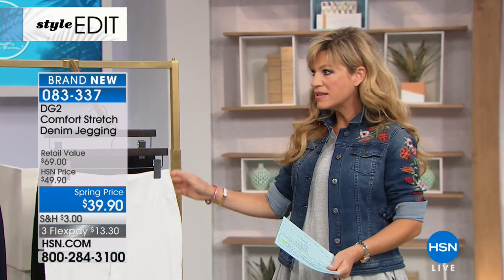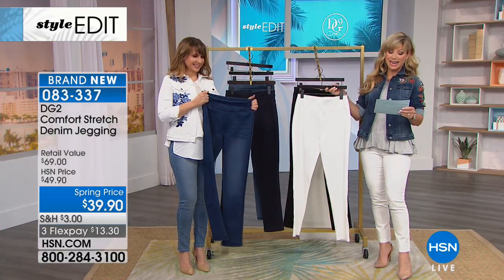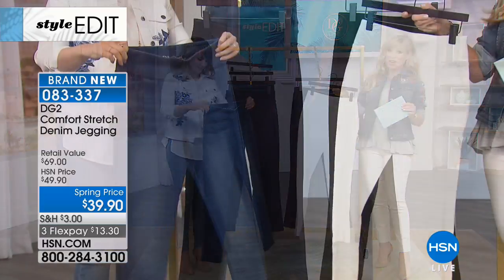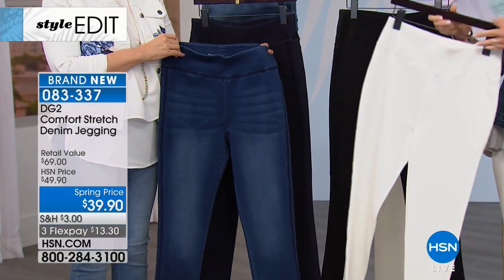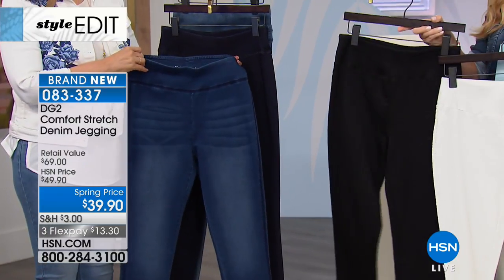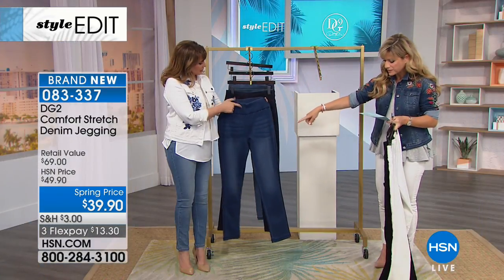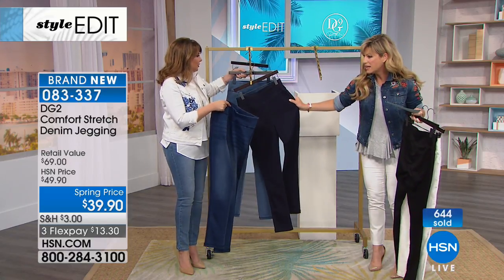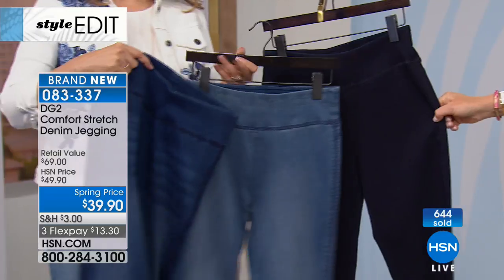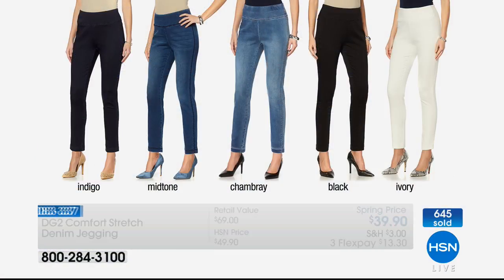When you look at this next jean, can't you just live in these? They're brand spanking new at $39.90 — it's the jegging. We've got it in ivory, which is truly white, classic black, indigo, and chambray. So those are the three denim colors plus white and black. Five colors total.